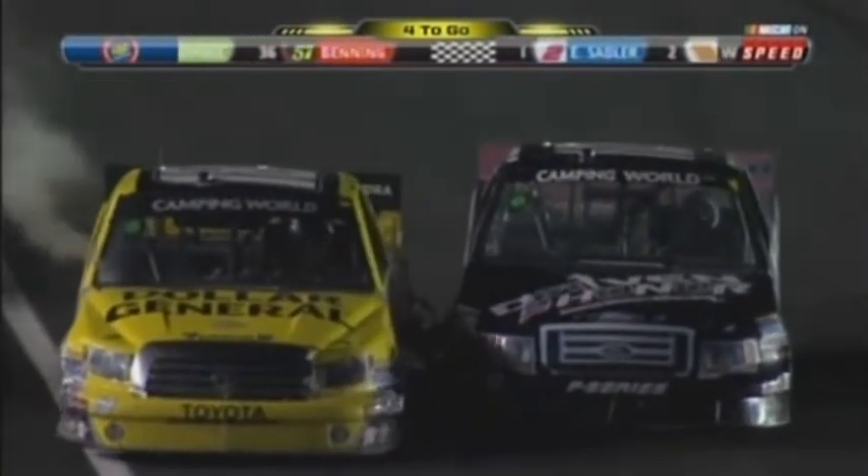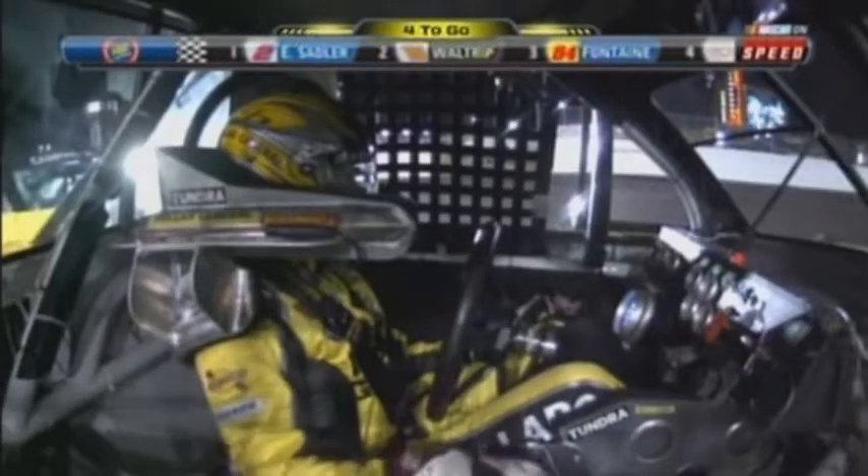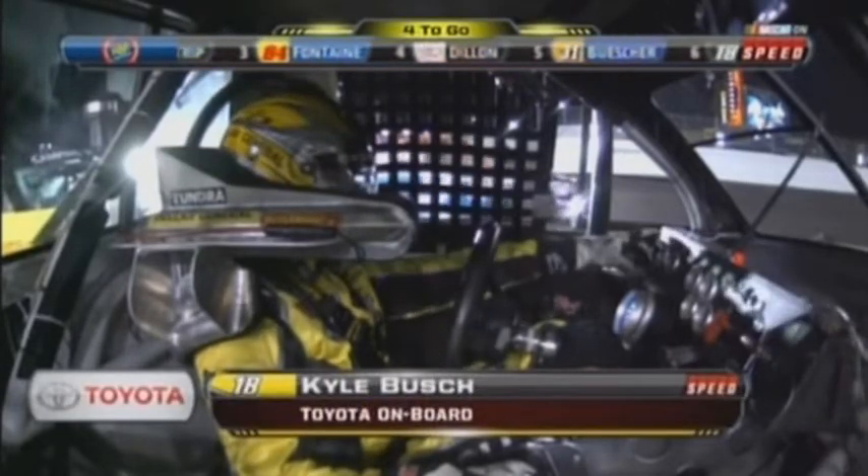I believe if the 18 hadn't gotten hot — it started blowing steam — now Jennifer Jo Cobb pulls up next to Kyle Busch and voices her displeasure. Not sure; I'd have to see all the replays to see what that's all about. Max Pappas also pulls up.